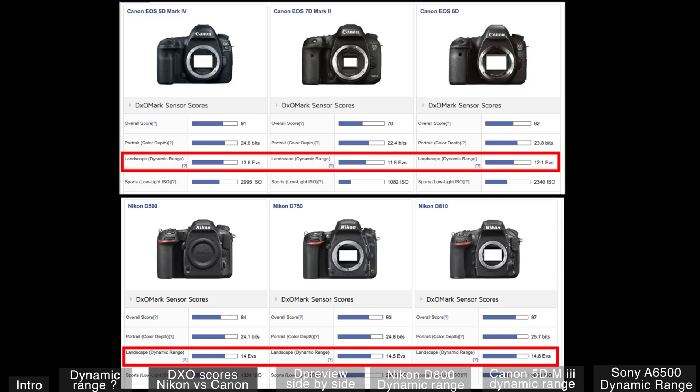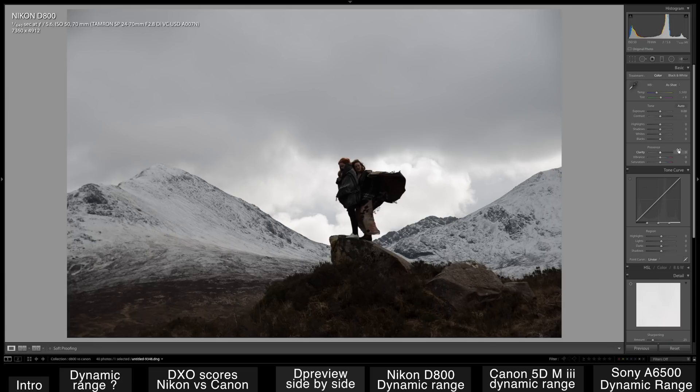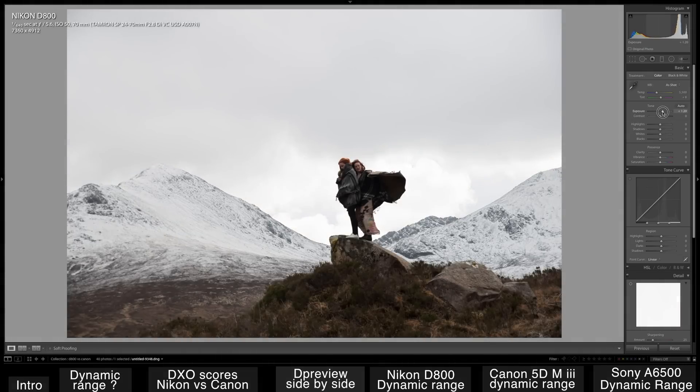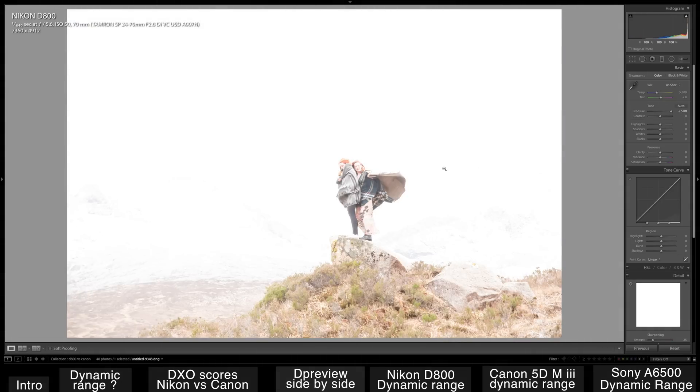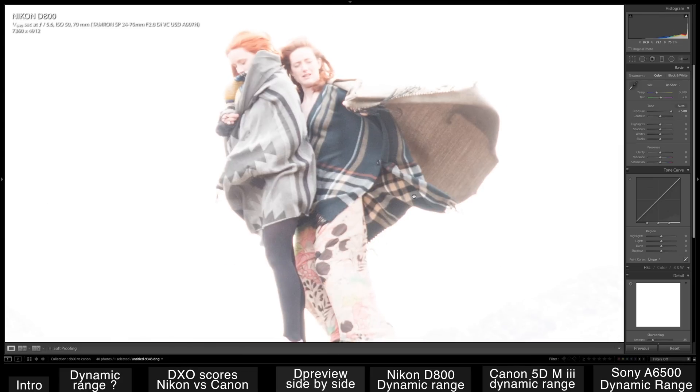I'm not going to leave those images too long, so pause if you want a longer look. Here's the DP Review. Here's how they work: they take a photo and push the exposure five stops just to see how much information is in the shadows and how much noise is created by doing so.